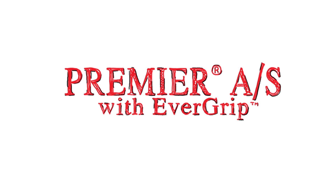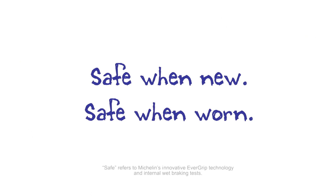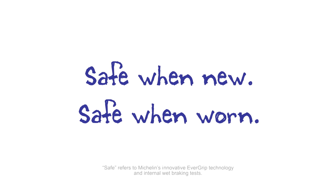Premier All Season with Evergrip — that's what it does, and that's how it works. It's safe when new, and safe when worn.